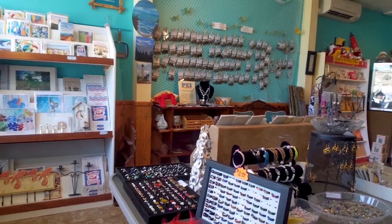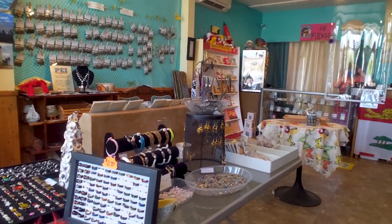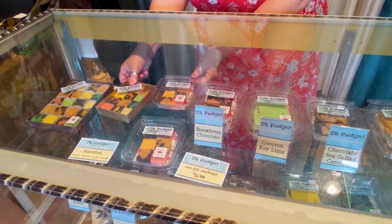We just left Au Fudge, which is a PEI potato fudge shop. It is so great. Lots of interesting souvenirs there too, but also so many flavors of potato fudge. You're going to want to buy more than one package — we just got two. We might need a third. It could happen.